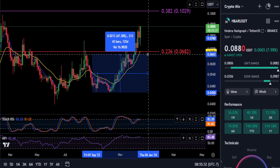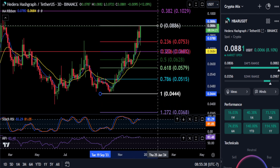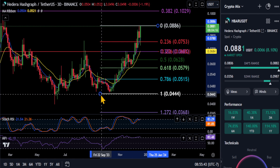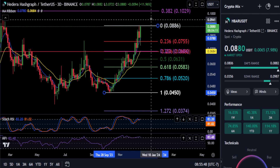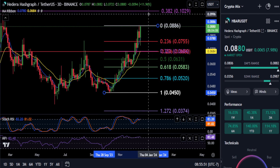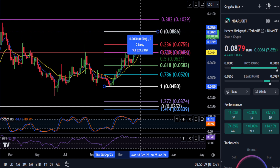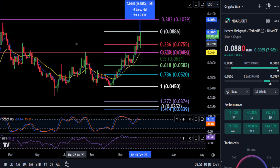Let's get the Fibonacci tool out and go from the low to that red wick high. You can see that once the price of Hedera breaks over the 0.88 mark, the next stop is that 3.82 at ten cents. From where you are right now, it looks like it wants to punch right through that — it may go through before you even watch this update. We're looking at about a 16.5% spike on HBAR if it breaks through that price.